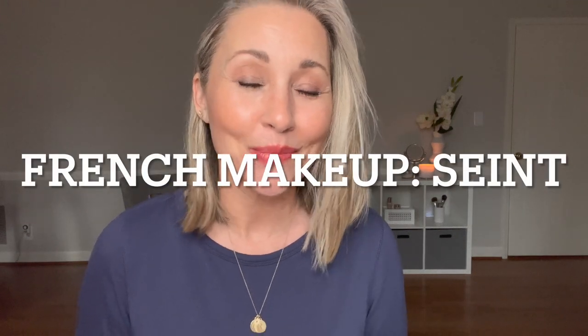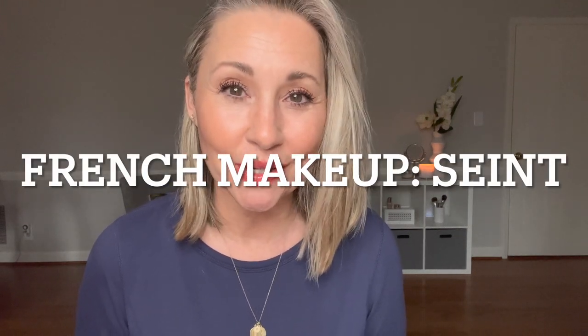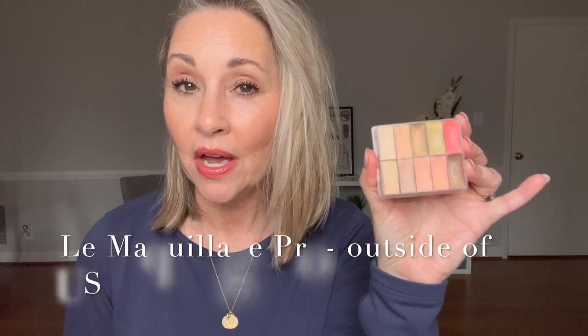Because you asked and because of the great response last week, today French makeup using all or mostly the Saint makeup. But for my friends outside of the U.S. and Canada, I will talk briefly about Le Mac Pro. They were the first company that got me into wax-based foundations and color correctors, and this is not as good, in my opinion, as the Demi, but it's darn good and you can get it. They ship all over the world, so stay tuned for French Daytime Look.